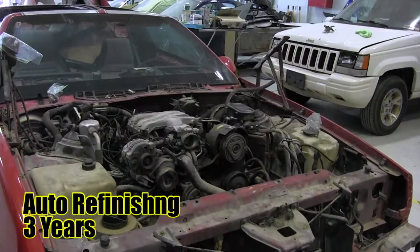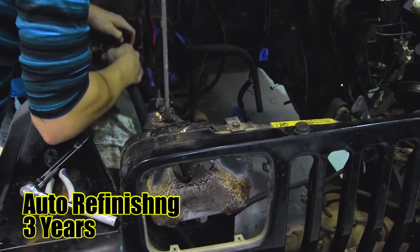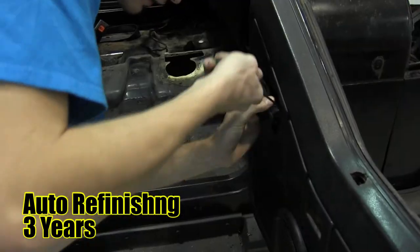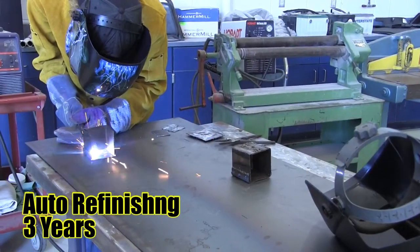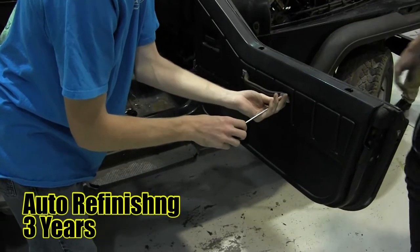Automotive Refinishing and Repair. This program teaches students repair estimates, metal fabrication, welding processes, finishing techniques and evaluation, all forms of body repair, and paint mixing. Students will get the chance to work on actual vehicles.